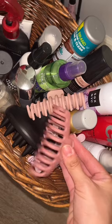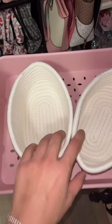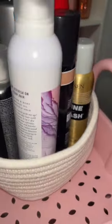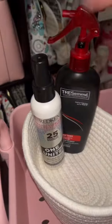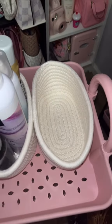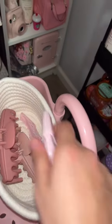I'm going to transfer all of these items into these two baskets. On top I actually have room to squeeze in one more little basket — I'm going to put all of the clips in there.